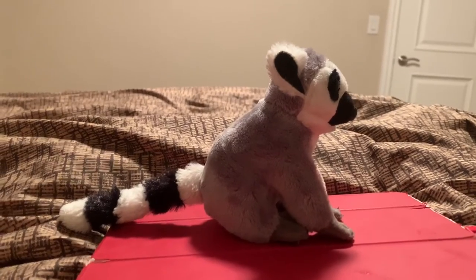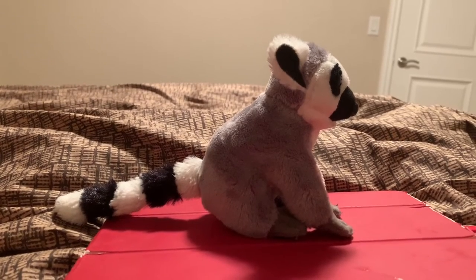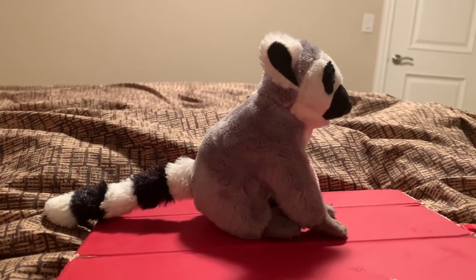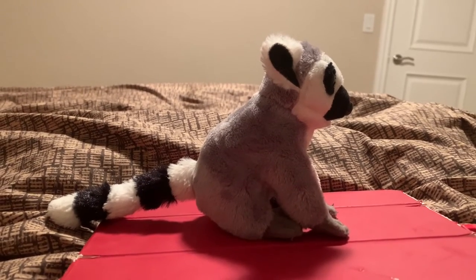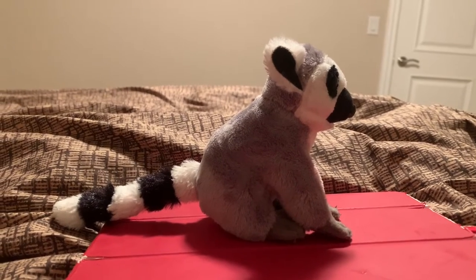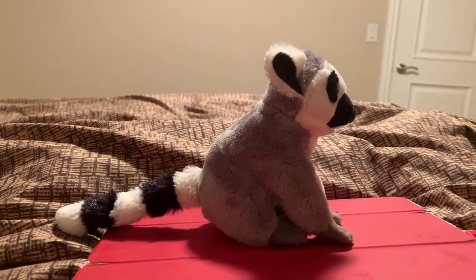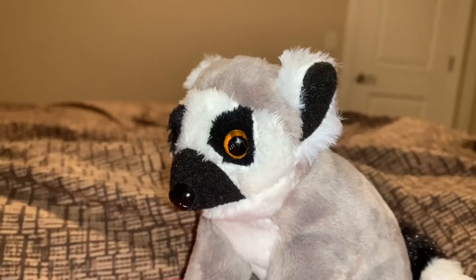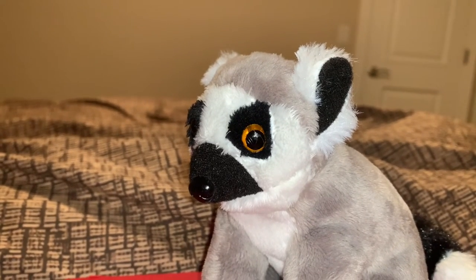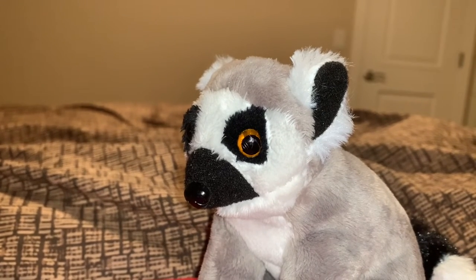Before this video, this Ringtailed Lemur has appeared in other Adam's Toyland videos, including the World Lemur Day Special that I uploaded in, I think, 2020 or 2021. I don't really know. With that, let's jump into the main video where I tell you a bunch of ringtailed lemur information.